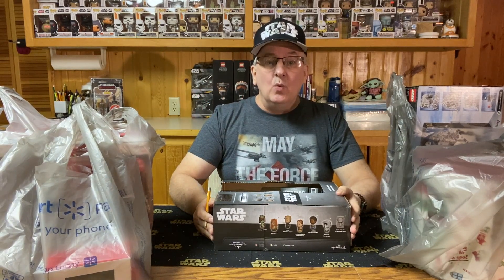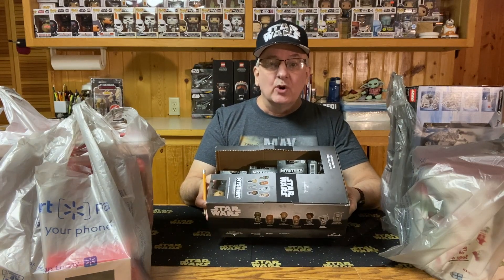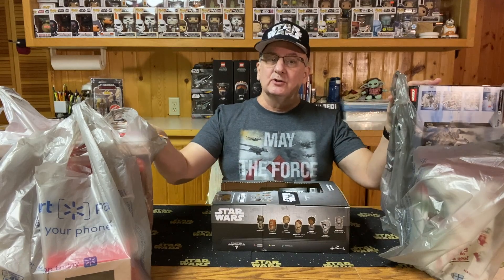Well hello there, Christmas has come and gone but the sales have begun. Welcome to Unboxing the Boxes, my Star Wars collection. This is episode 181. Let's open some Star Wars mystery ornaments and other closeout buys.